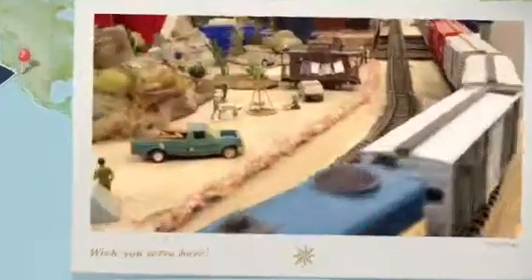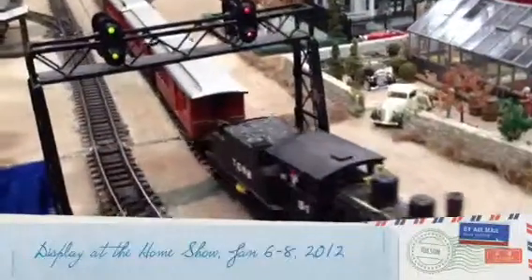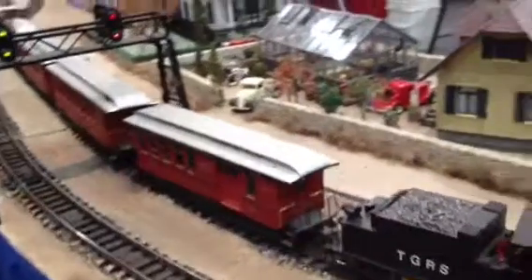This weekend I went down to the Tucson Convention Center for the Arizona State Home Show. Inside, the Garden Railway Society of Tucson had built this display. These are people who build really large model railroads — big enough to run outdoors in your garden.